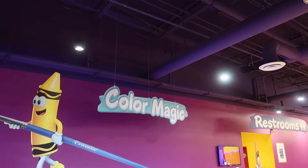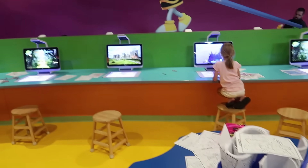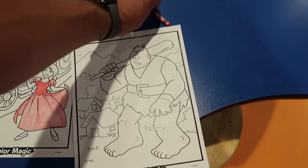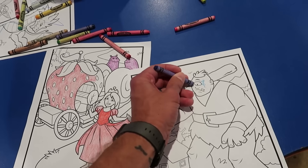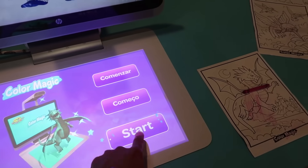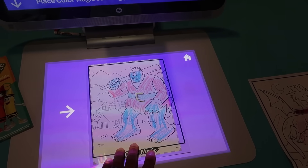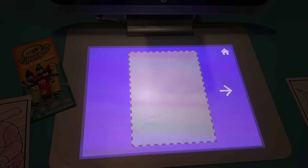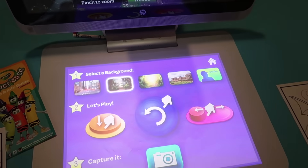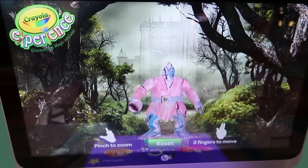There's an area called Color Magic where you color a drawing at this table and then put it underneath the camera in front of the computer and it animates your drawing. Let's give it a try. We have to color an ogre — there's our ogre, the most beautiful blue ogre ever. Push start, place the coloring page there, and now remove it. What kind of background do we want? He needs to be in the forest — oh look at him, there's our ogre in the forest. He looks pretty cool.